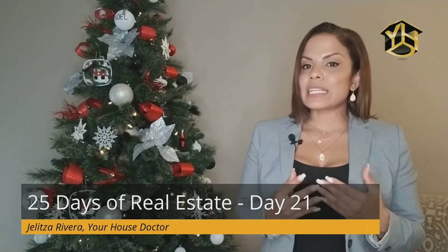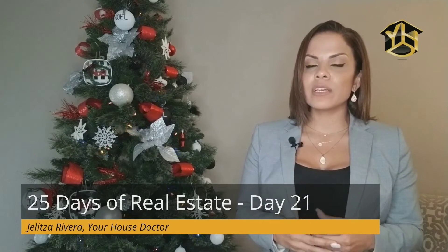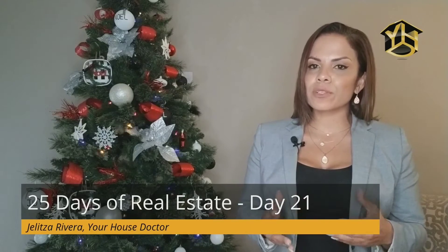The next thing you need to know about the FHA offer is that the FHA appraisal is very thorough. They may require repairs that are, quote, necessary to maintain the safety, security, and soundness of the property, preserve the continued marketability of the property, and protect the health and safety of the occupants before the loan can be approved to close.